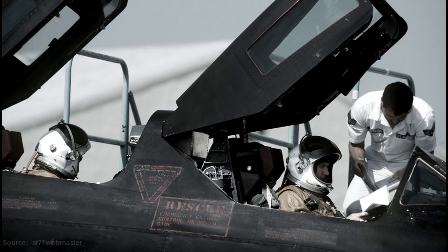So in this video, we're going to discuss how they bailed out at high altitudes and very high speeds.